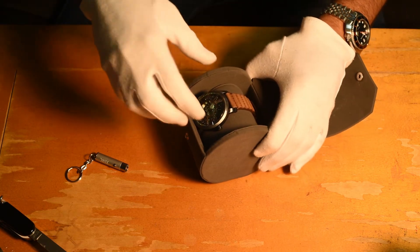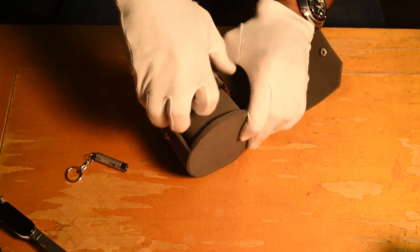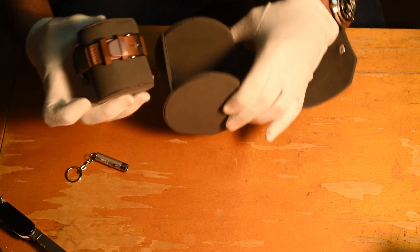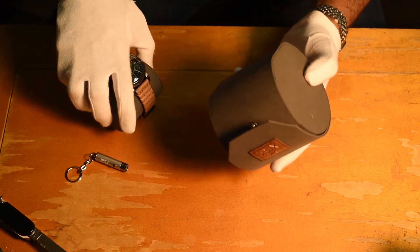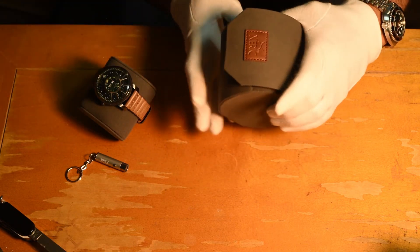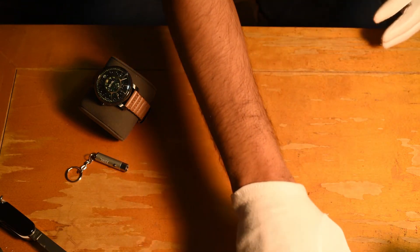This is the gorgeous watch - let me take it out and show you. It comes with two silica desiccants to keep the watch dry. It's a beautiful case - very elegant and simplistic looking, but really nice.